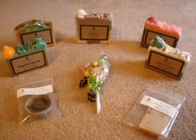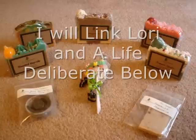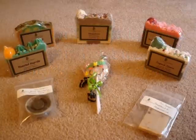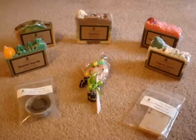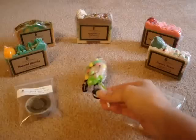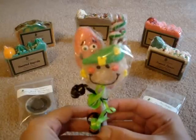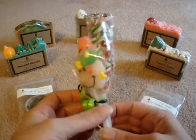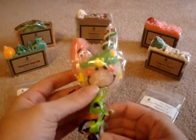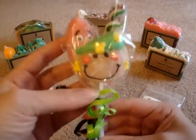I just received this package today and I'm really excited. The owner of the company is Lori and I totally loved watching her videos on YouTube, so I decided to place an order. The first thing I want to show you guys is these — they came inside the package. They're candies and they're wrapped really cute. How adorable!